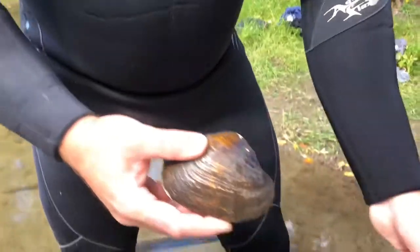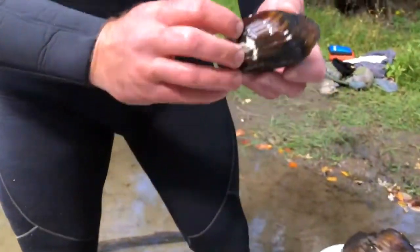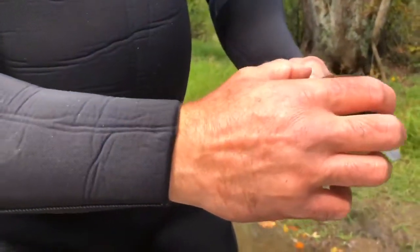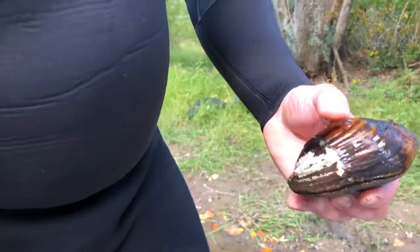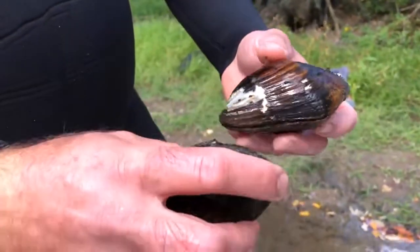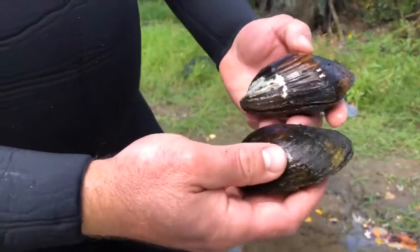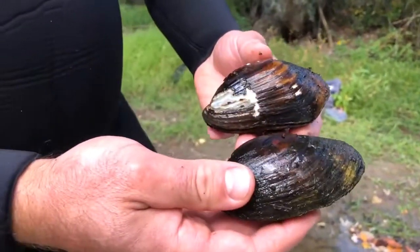Other mussels are actually differentiated by males and females. Females will tend to be rounded on the posterior margin for brooding her glochidia, or her eggs, and males tend to be more pointed and narrow at the tip. So although these are the same species, they can look very, very different. Both of these animals here are fat mucket.